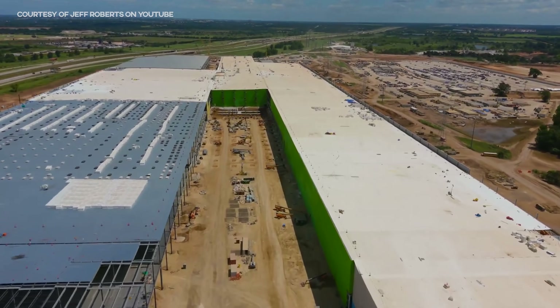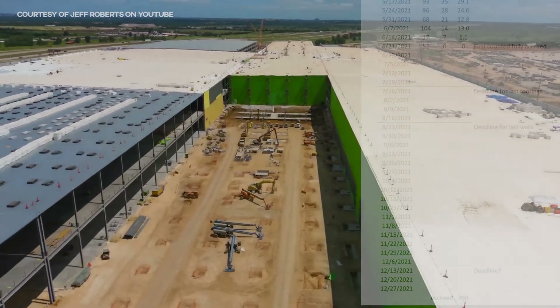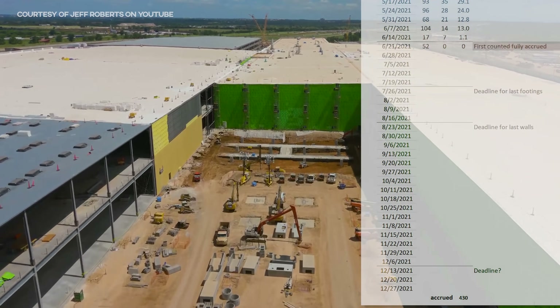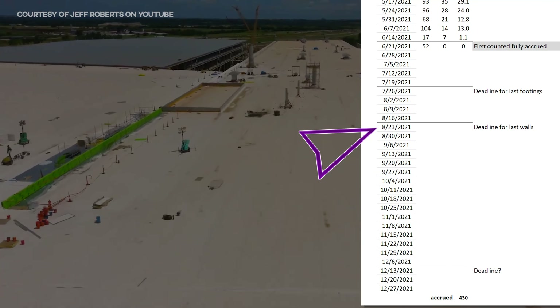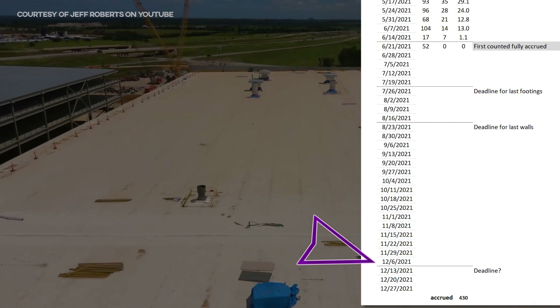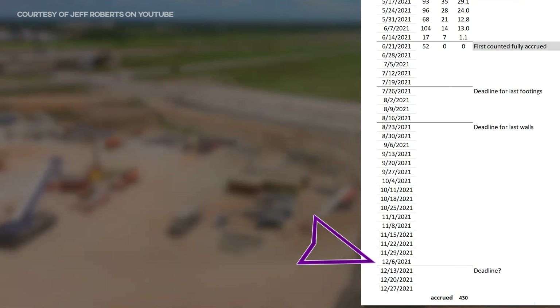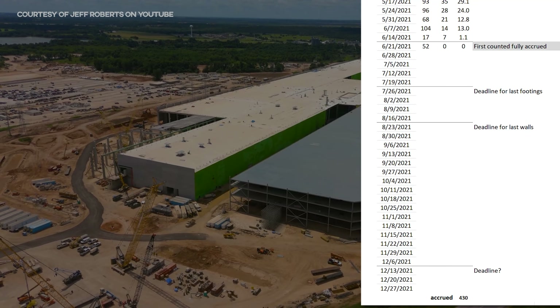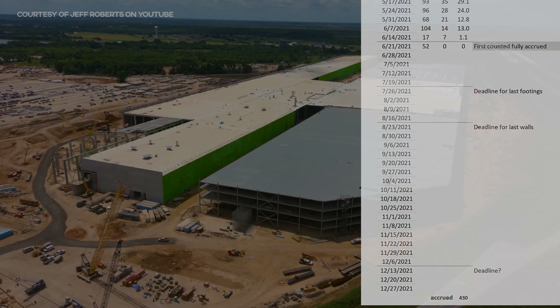This looks to me like a target that will be missed, pushing the completion date out to at least the end of December. The next dividing line on August 23rd would be the deadline to get all the walls up in order to hit the 100% completion target by the first week of December, which also seems a bit optimistic. Do you think they can get all the roofs and walls up in the next 10 weeks?